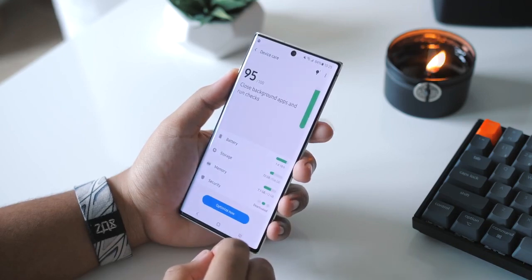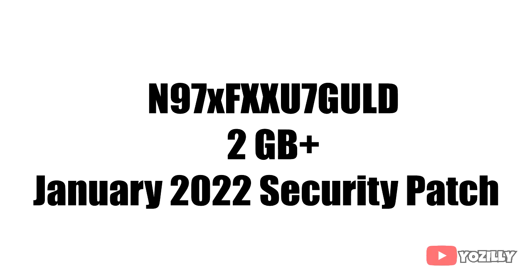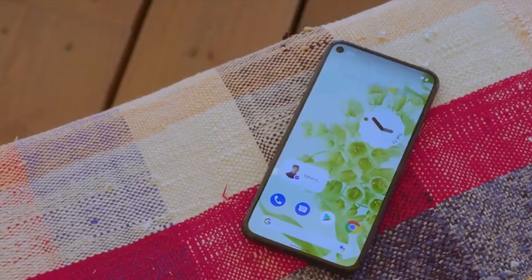You can also check it manually by heading to your Settings, then About Phone, and then the Software Update menu. Right now the update has this firmware number as you can see on the screen. The size will be around more than 2 gigabytes and it has the January 2022 security patch.